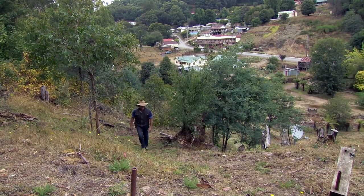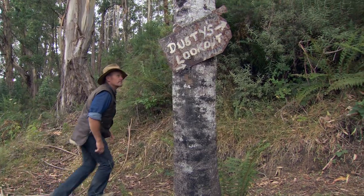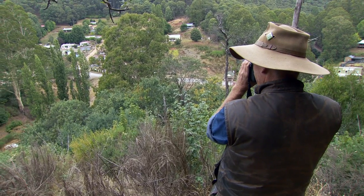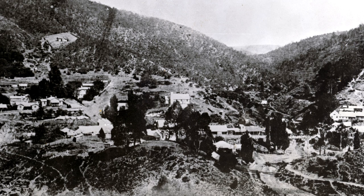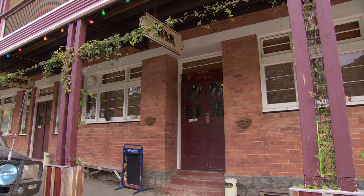If you want to get a bird's eye view over the town of Woods Point, you've got to come and walk this track up to Dusty's Point lookout, and I promise you won't be disappointed. From up here, the view looks out over the township of Woods Point to our next location, the Commercial Hotel. Back in its day, there were around 36 hotels or sly grog shops scattered all over the valley, but today only the Commercial Hotel still remains.